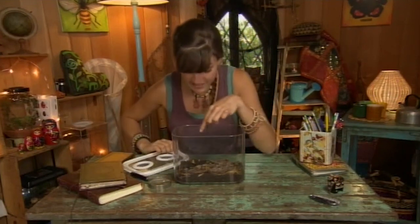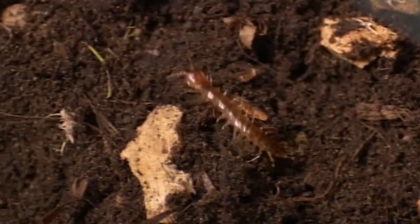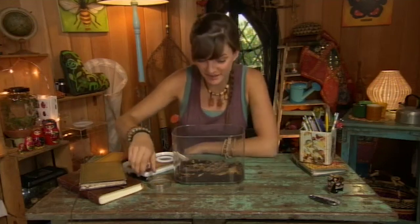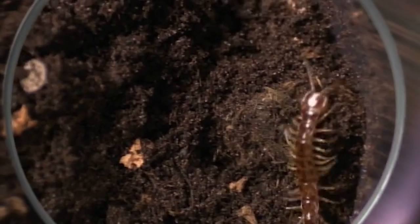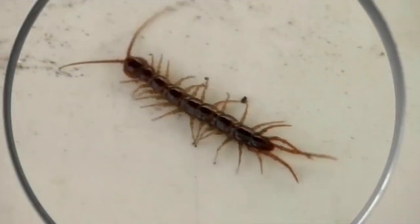These are centipedes. There's one. It's got lots and lots of legs so it can run really fast. Lots of people think that centipedes have a hundred legs, but centipedes in this country usually have about 30. With all those legs, you'd think they might trip up. But cleverly, each pair of legs is a little bit longer than the ones before.